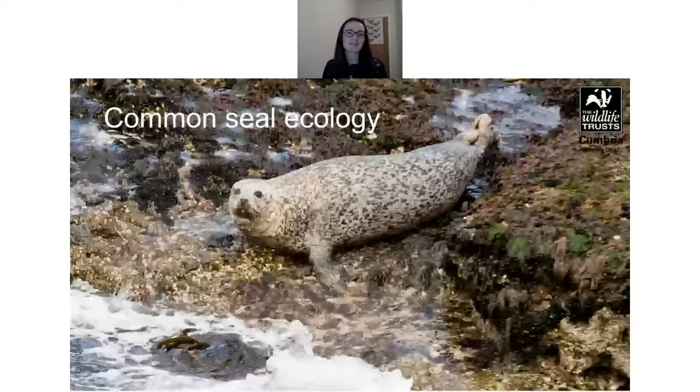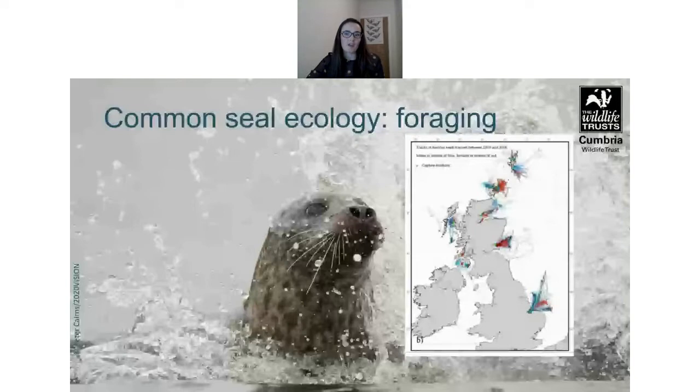Looking at common seal ecology, they prefer sheltered locations and rocky outcrops. 83% of those in Scottish waters are on islands in lochs and skerries, and it's often quite hard to tell the male and female seals apart. Common seals have a much more restricted range than grey seals — they tend to travel roughly 40 to 50 kilometres from their haul-out site to forage, may remain at sea for several days, and can stay underwater for up to 10 minutes, reaching depths of up to 50 metres.